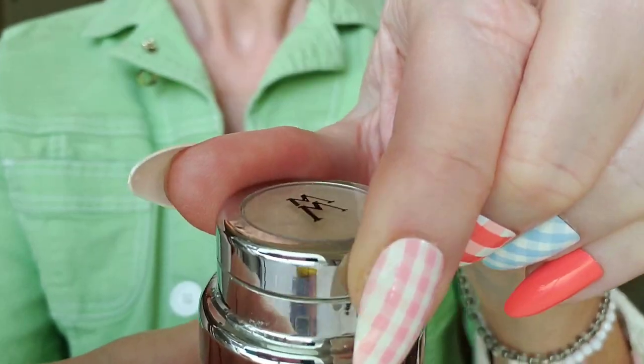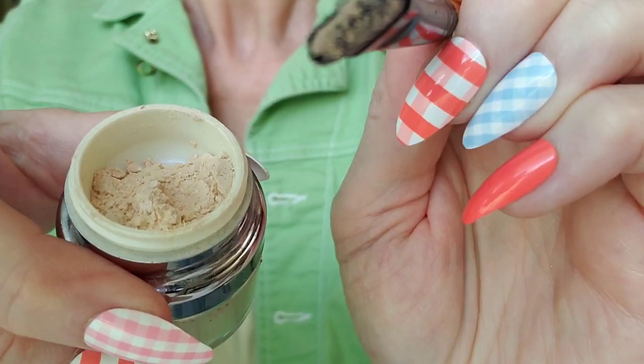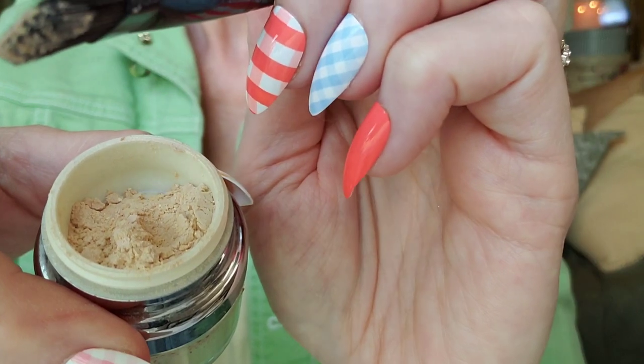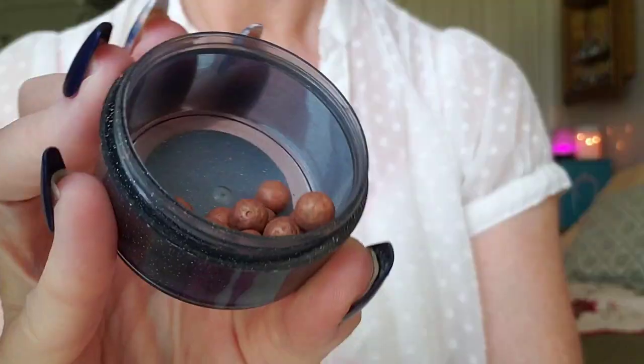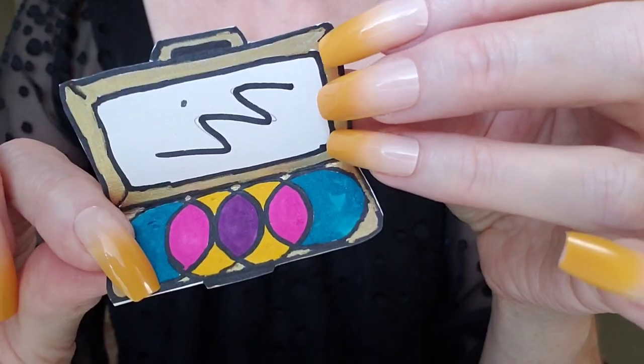If you have nice skin, don't use foundation. Just do a little bit of highlights, and then lowlights with a little bit of bronzer beads. This creates a nice natural look.